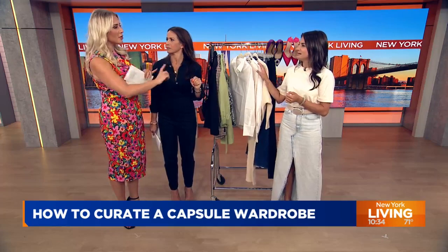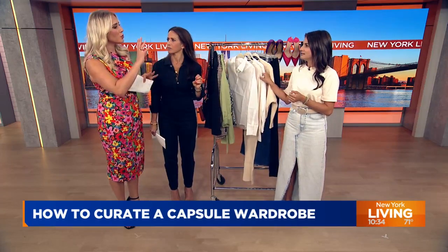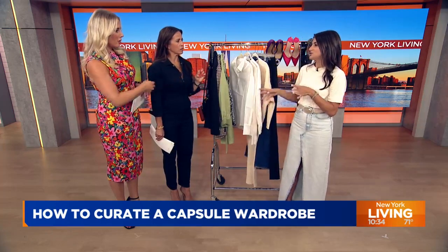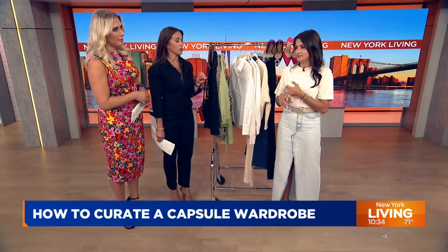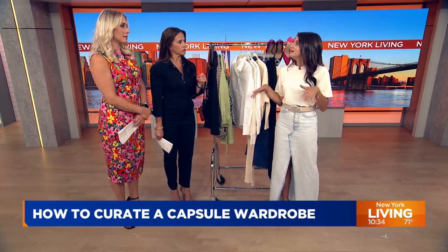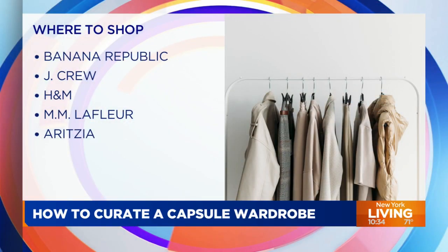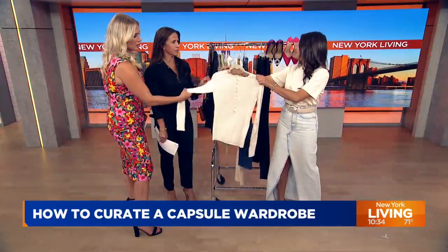Where would you recommend going to acquire these pieces? There are a few different stores I like. I love Aritzia — I think they're my go-to for neutrals, so many good basics, and the fit is really amazing. The price point's not terrible at Aritzia either. J.Crew, Banana Republic — those are going to be your go-to. MM LaFleur is a brand that I'm wearing, and they do great basics.